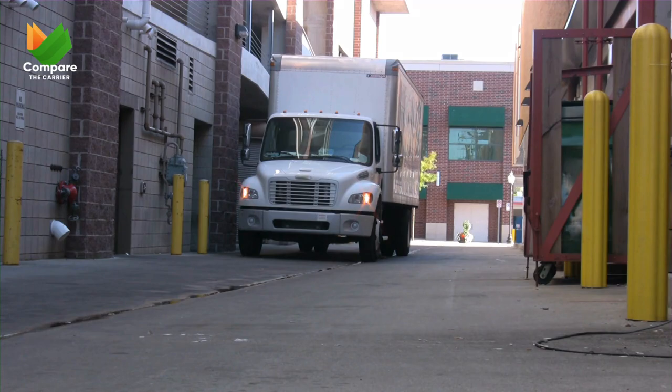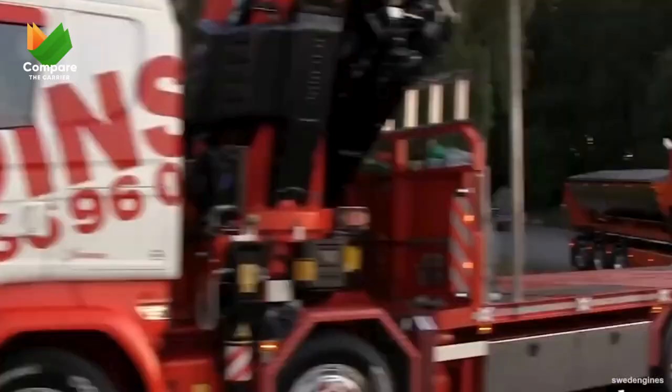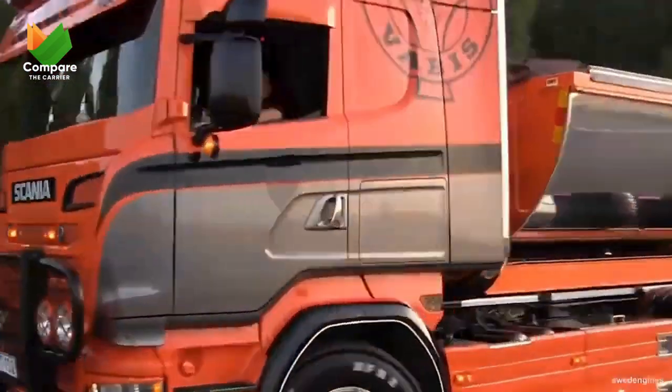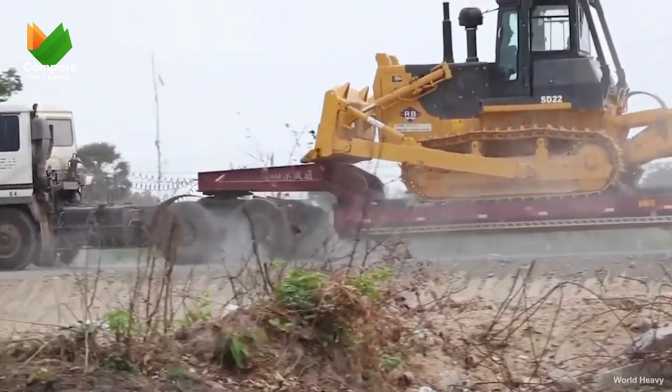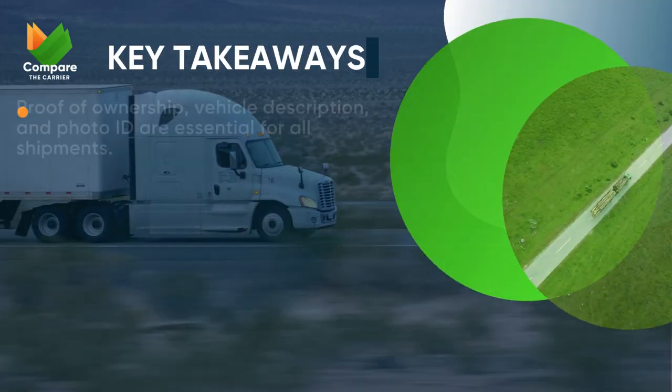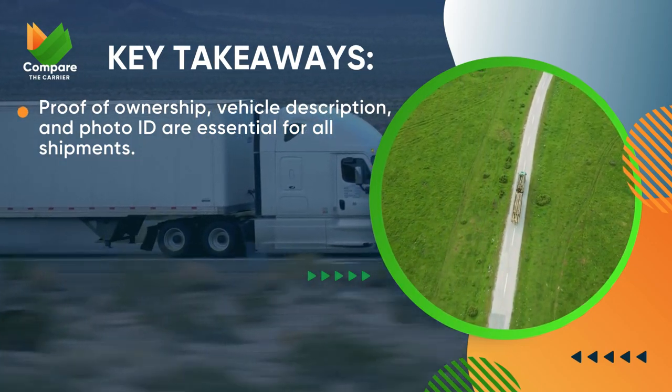All right, shipping superheroes, we've covered a lot of ground today. Remember, the key to a smooth vehicle shipping experience is being prepared with the right documents — and for that, you've got our free downloadable checklist as your trusty sidekick. Let's recap our key takeaways: proof of ownership, vehicle description, and photo ID are essential for all shipments.